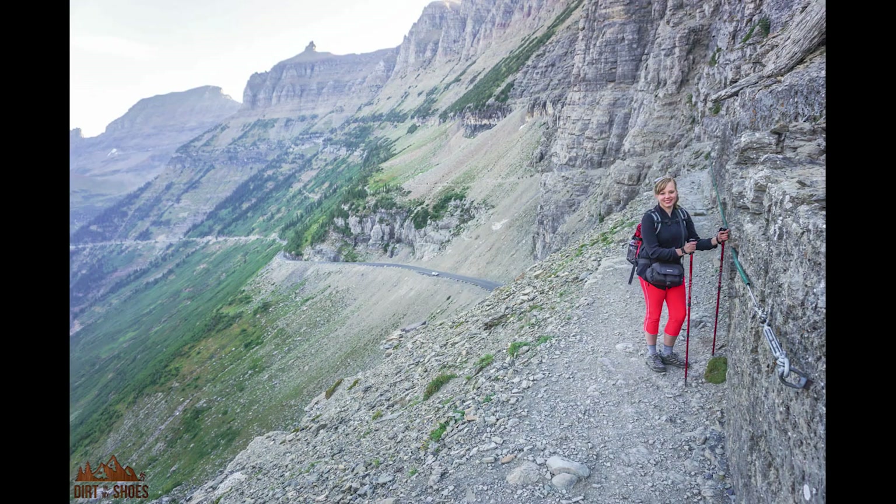Even if you don't like to hike or aren't able to hike far, you can still start this trail and I definitely recommend at least starting it for a minute — you don't even have to go very far. From the get-go it's beautiful. As you get along the cliff edge, you will reach a point where you're actually holding on to a handrail that's bolted into the cliff side, with steep drop-offs on the other side. It's so beautiful and dramatic and fun — it makes for great pictures. That handrail section is only about a quarter of a mile in, so you don't have to go very far.